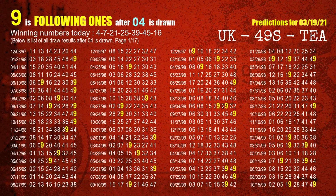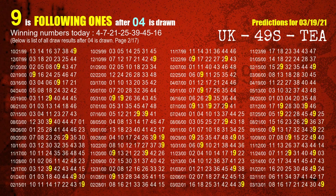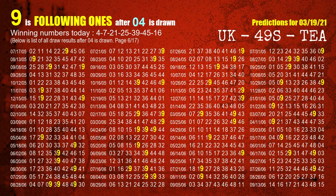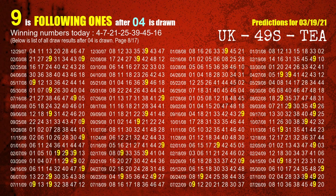The first winning number is 04. We list all draw results which are after a draw with 04 as a winning number. The most frequently following units digit is 9 when 04 is the winning number in the last draw. We already highlight the units digit 9 in yellow for you.